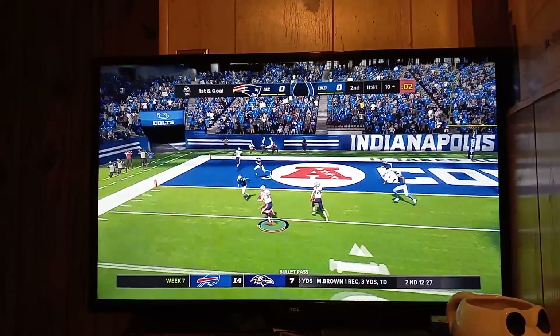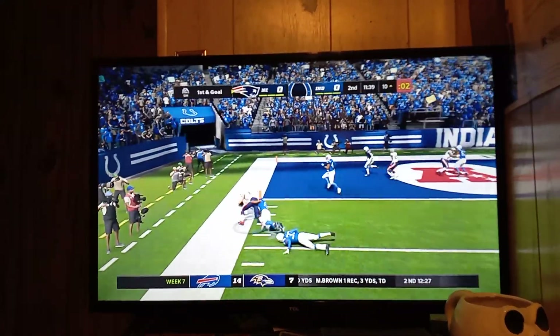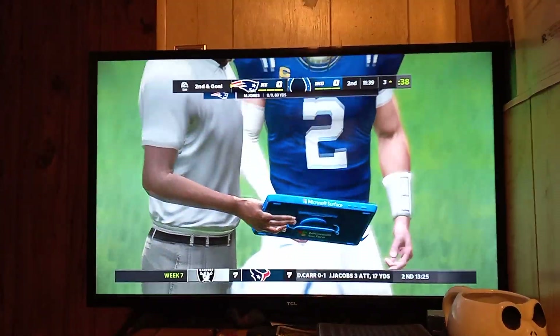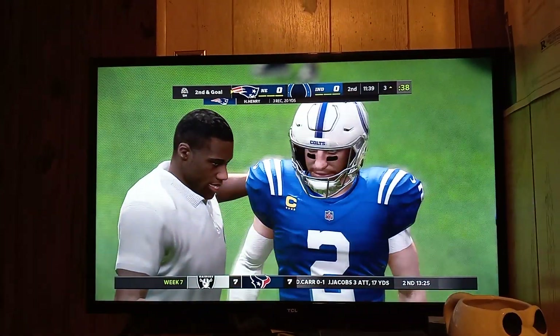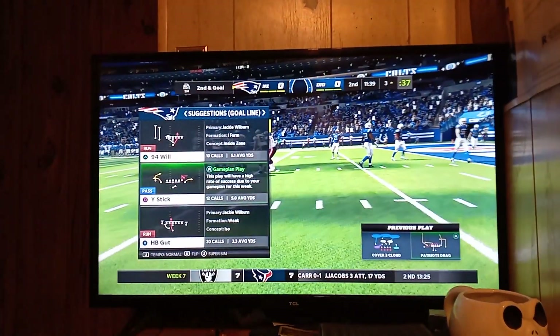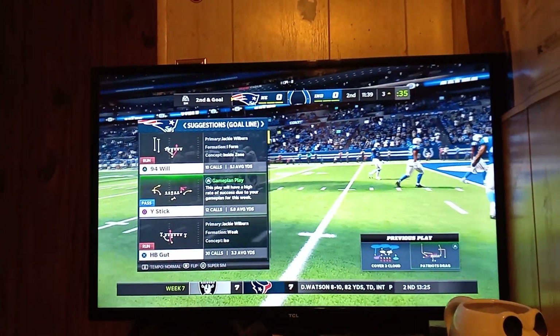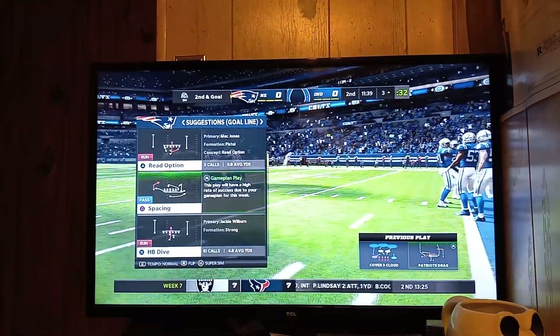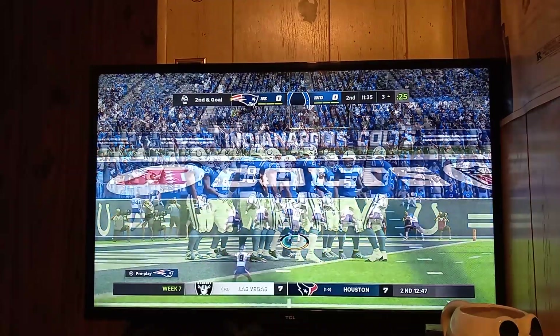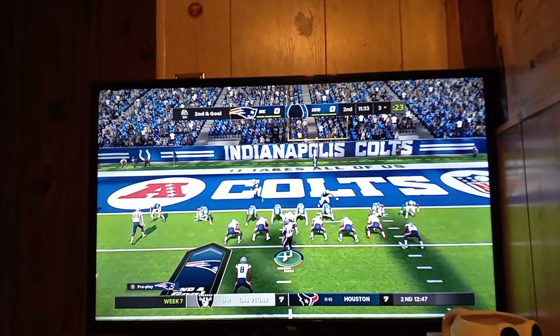Another third down conversion, and now they've got a first and goal. Operating from the gun, Jones, right back to Henry, and Henry's got it again. Inside the five here before he's out of bounds right at the three. A gain of seven that time. Second and goal. He ran just a little underneath on first and goal, but there's really not a whole lot of room to operate this close to the goal line. He's just not able to get loose after the catch. Ball position now at the three.